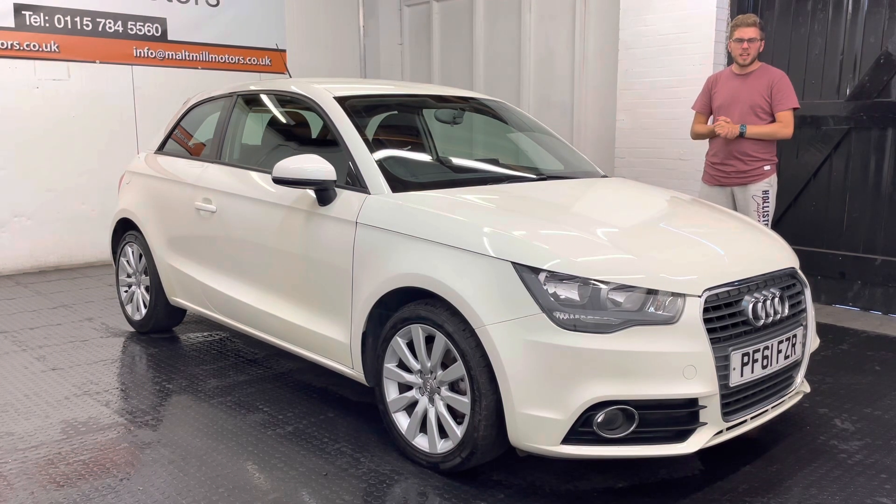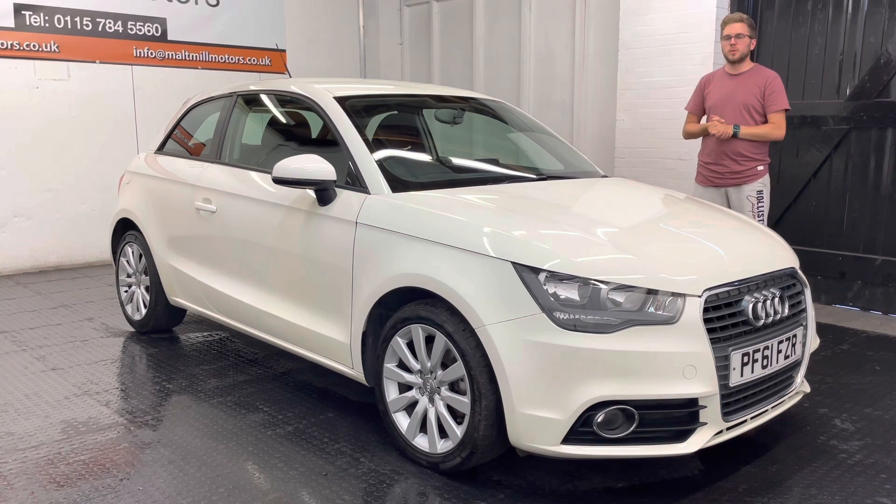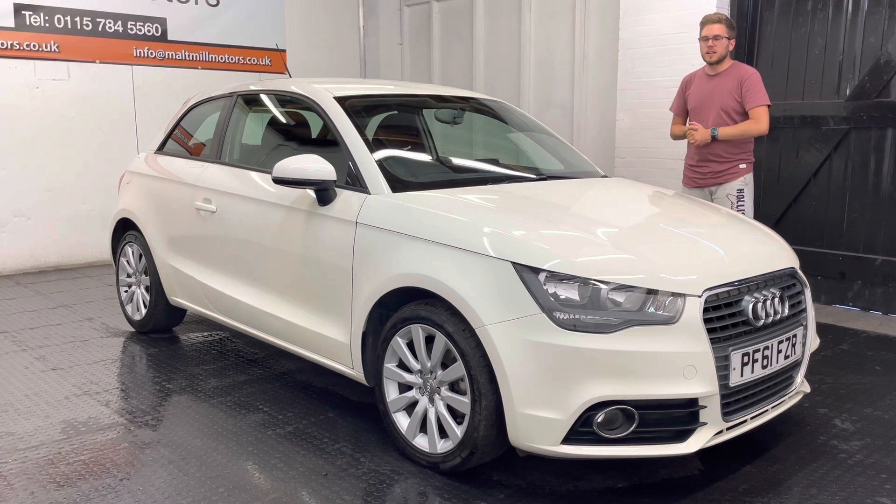It's got a little chip here and there, all the alloys are in good condition, and overall the bodywork is fairly tidy and the interior is pretty tidy as well.